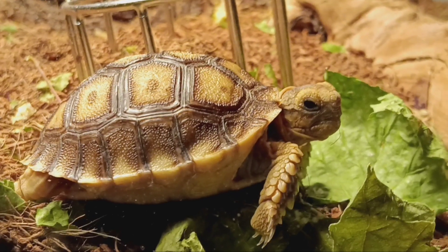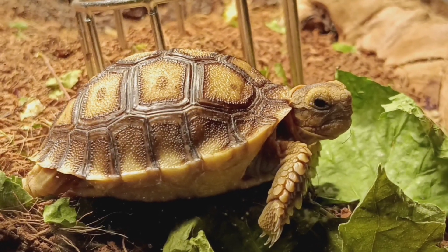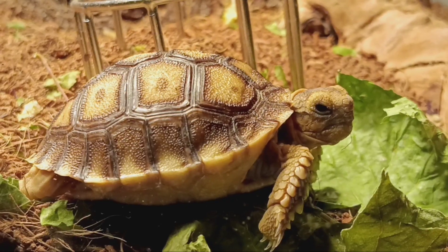This is Sandy, my 10-day-old Socada tortoise. In today's video, I'm going to show you guys what Sandy looks and sounds like while she's eating.